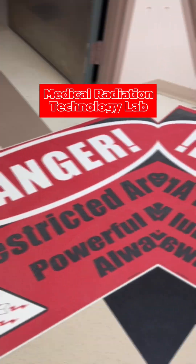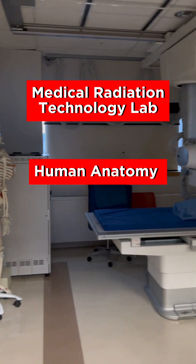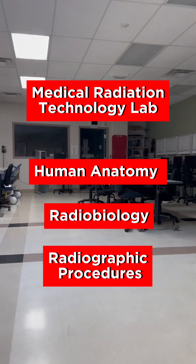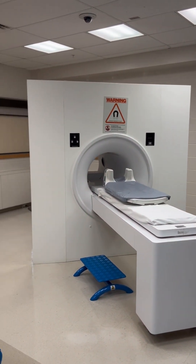Our first stop today is the MRT Lab. Medical Radiation Technology is a three-year program in Ontario where you'll dive into human anatomy, radiobiology, and radiographic procedures. You'll get practical training in labs and hospitals, honing your imaging skills. Along the way, you'll also develop excellent communication and patient care abilities.